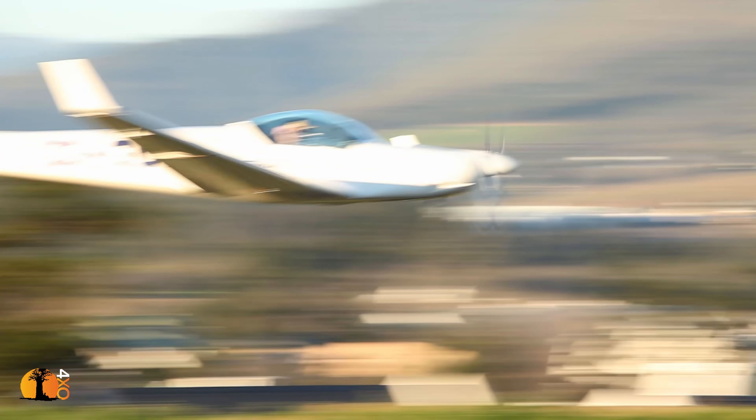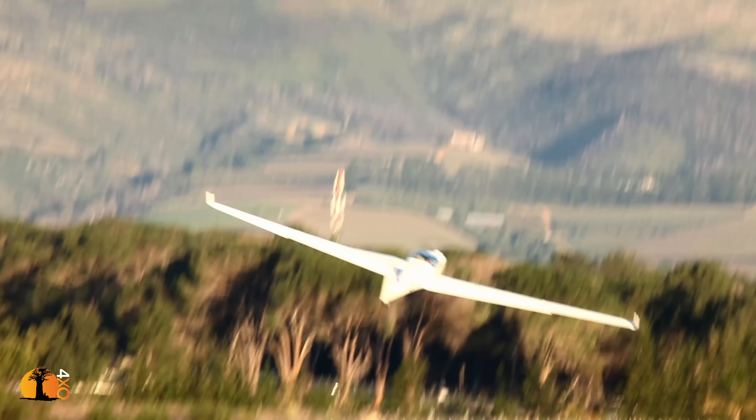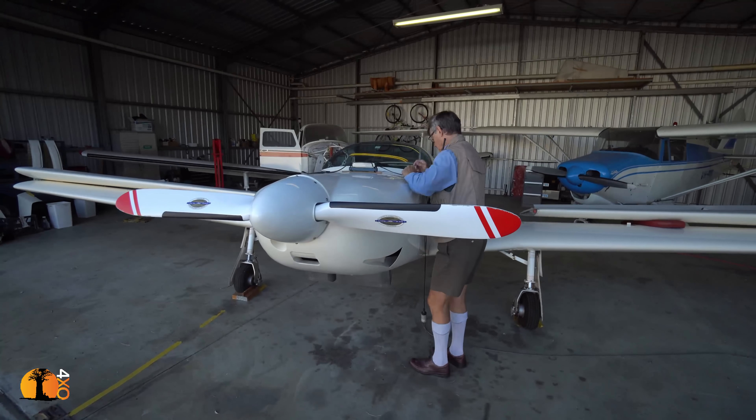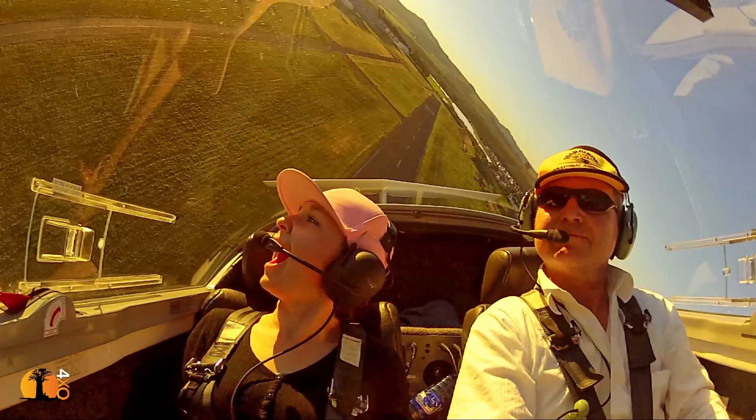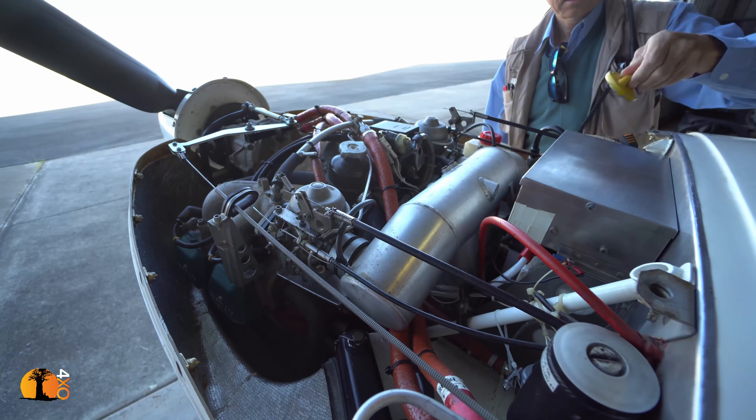The aircraft is a Brazilian-built motor glider called a Zimungo, powered by a 100 horsepower, air and liquid-cooled Rotax engine. It has a variable-pitched propeller with settings for climb, cruise, and feather.